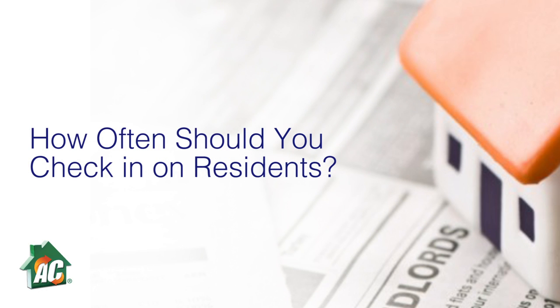When checking in with your renters, there's a fine line between being helpful and accommodating and getting too involved. While you want to make sure your renters are comfortable and report damages or repairs needed on your property, you also don't want to seem too invasive or set a precedent that allows them to depend on you too much. The trick to establishing good communication lies in utilizing these three things.